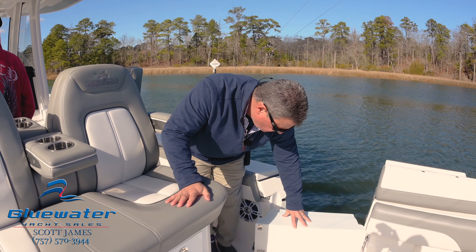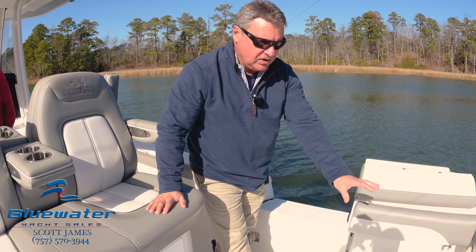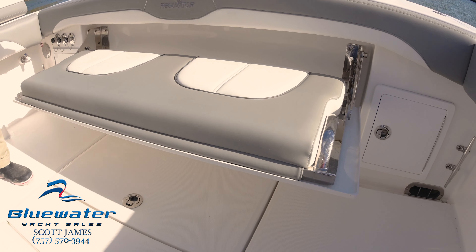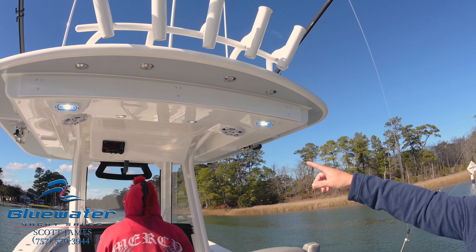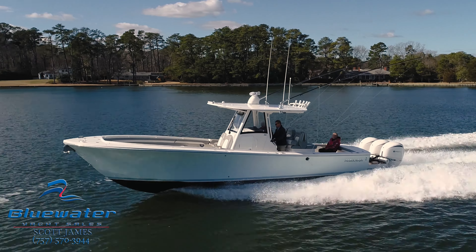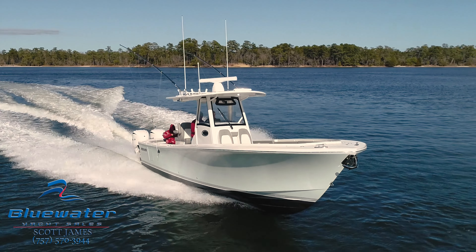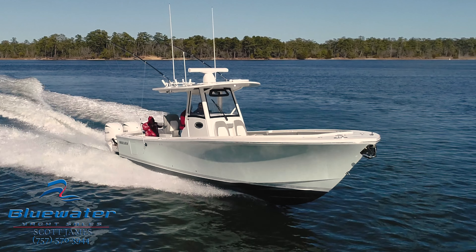Another really nice option is the dove gray upholstery, and look at how it matches the gray on the underside of the T-top. The hull color of this boat is a blue tone white called Abaco Sky — a very light blue. It's a wonderful combination. We have a custom bottom paint job and custom boot stripe, and everything really matches well.